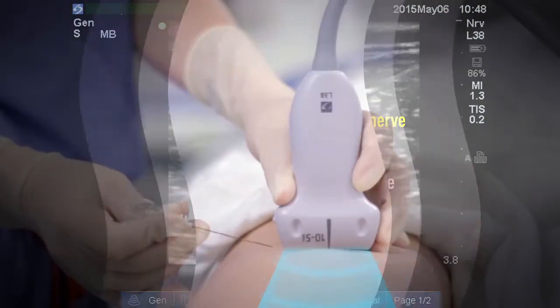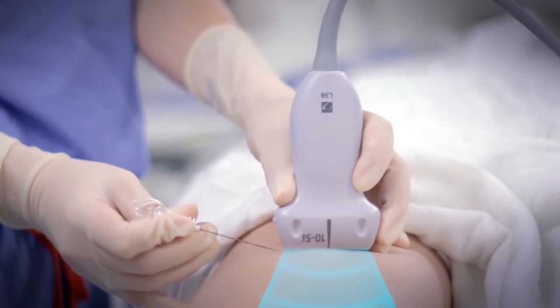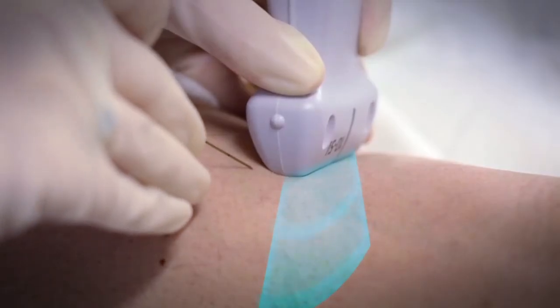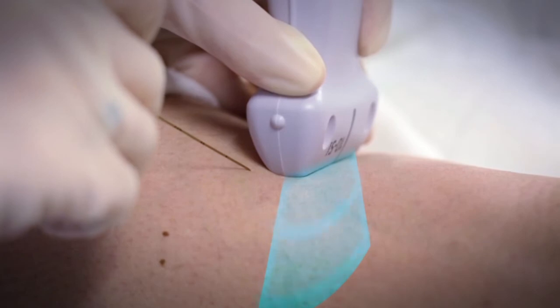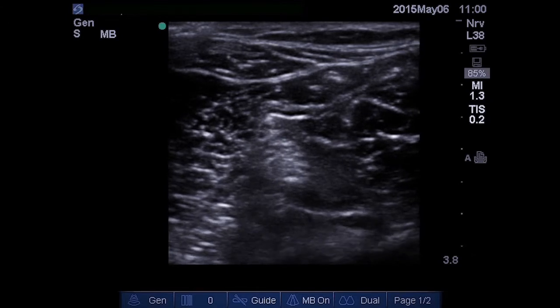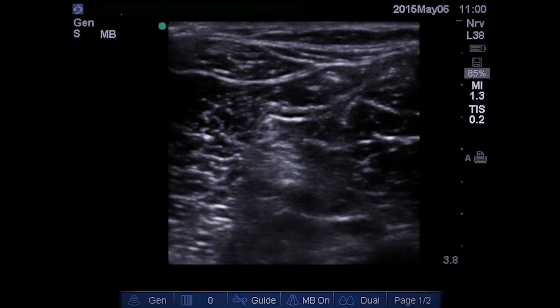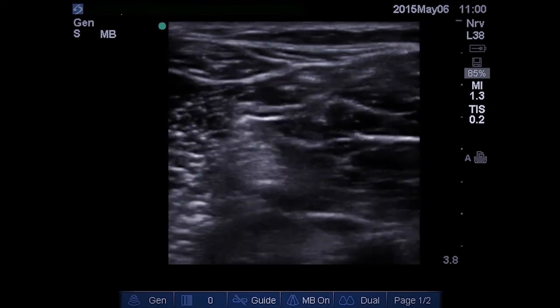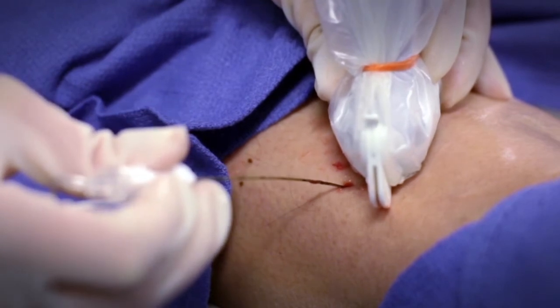We begin by discussing in-plane needle guidance, where the needle is advanced into the tissue in line with the plane of the ultrasound beam. The beam emitted by the transducer is only a few millimeters thick. If the needle is perfectly aligned inside the beam, the entire needle will be visible on the ultrasound image. If the needle is outside of the beam, it will not be visible. If a needle is advanced into the tissue and is not in alignment with the ultrasound beam, it will not be visible on the image. Many clinicians attempt to infer the position of the needle shaft and tip based on tissue movement as the needle is advanced, even though the needle shaft and tip are not clearly visible.